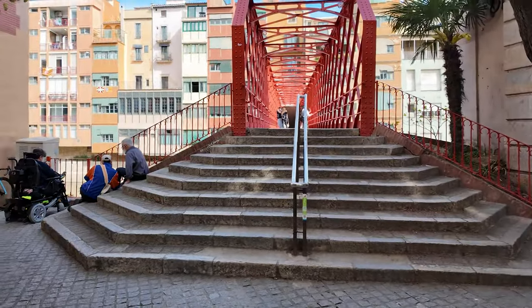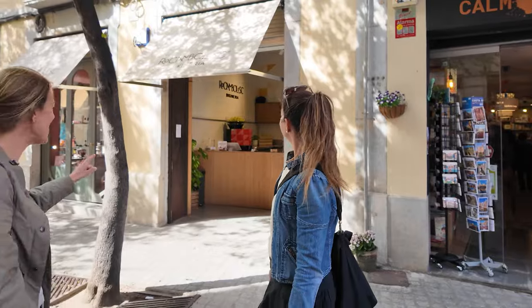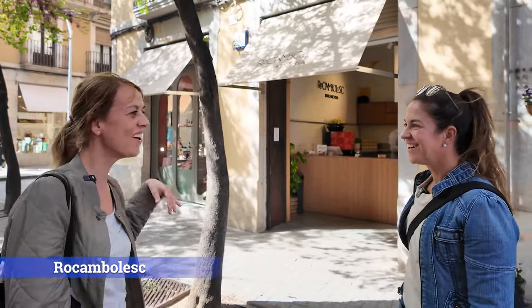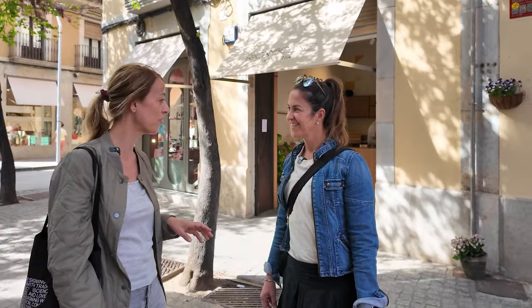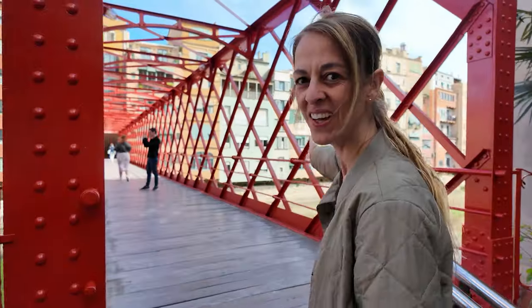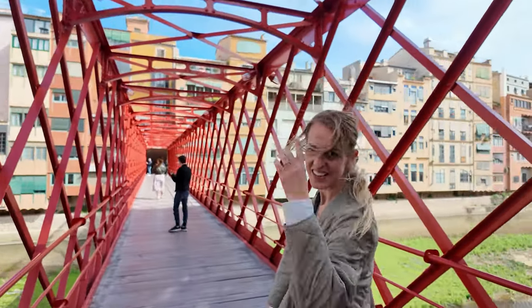I'd like to show you a couple of places here. This is a sandwich store, and next door there is a chocolate store. And even next door, there is an ice cream store. All this is run by these three brothers that own a restaurant in town that's been rated the best in the world for many years. We are very fond of them, the Rocker Brothers. This is the most famous bridge in Girona, the Eiffel Bridge.